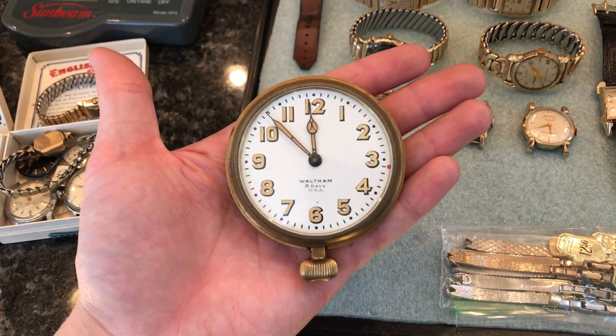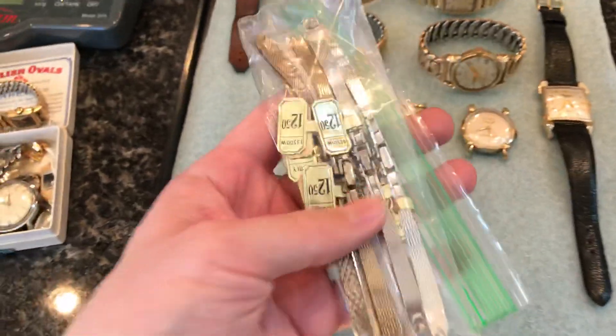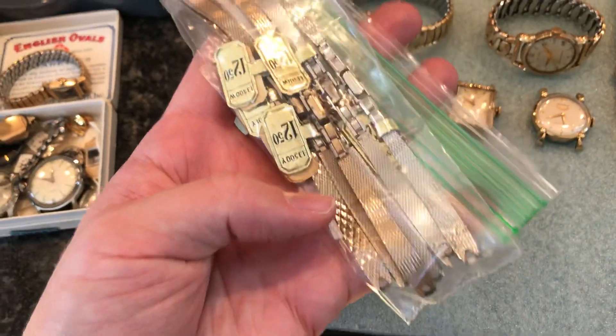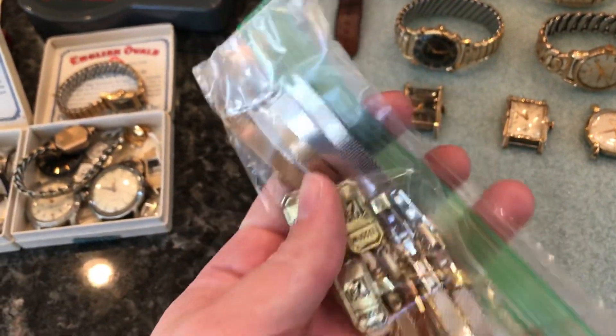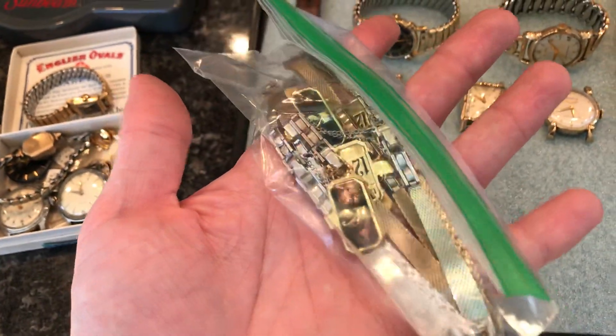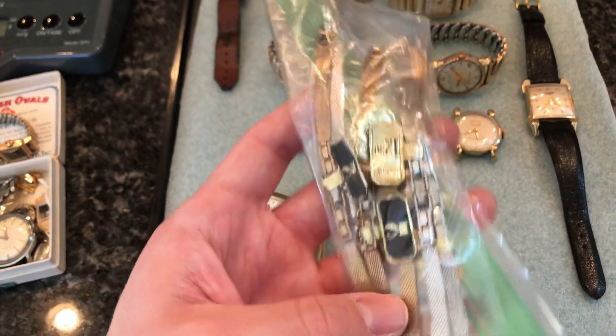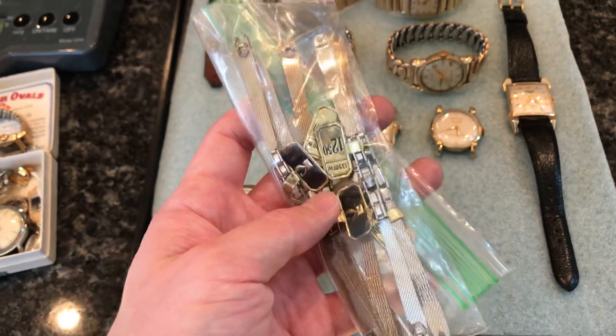Here's a whole bunch I listed already — 12-karat gold filled, brand new old stock Kressler Kingster watch bands. All old new stock, pretty cool with original price tags on there.